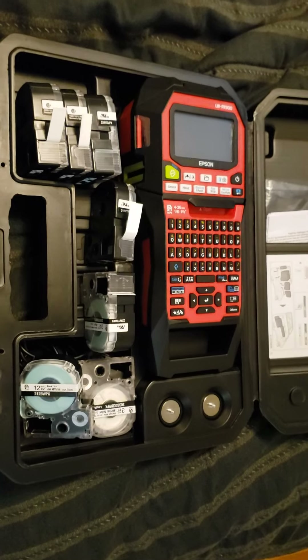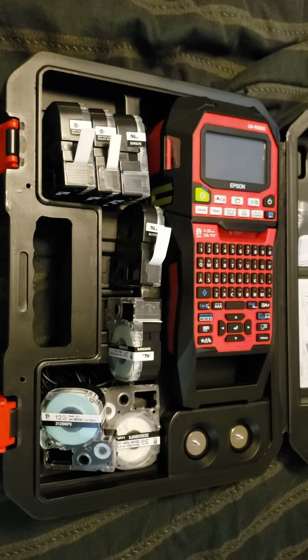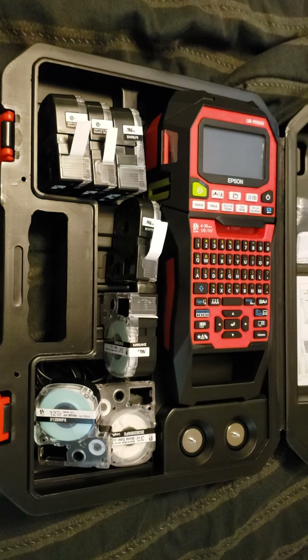The thing is heavy as a brick. If you run out of things to label, you can grab it by the handle and whack somebody over the head with it. It'll do some collateral damage, I'll tell you that.